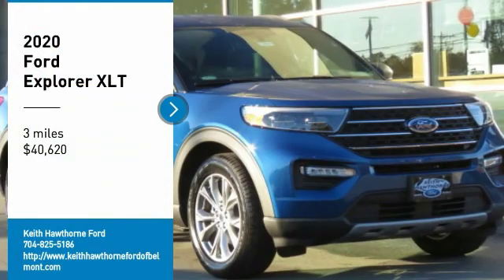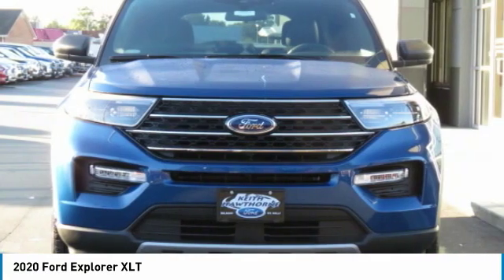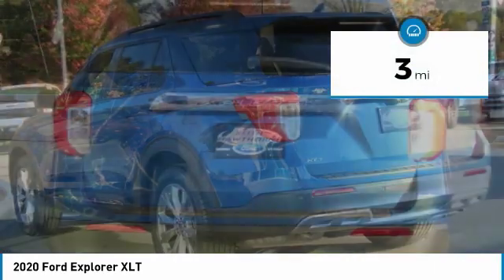Stop by and take a look at the 2020 Explorer. You've got a lot of capabilities to call on in a Ford Explorer. Don't underestimate your choices — it's priced below $45,000. This vehicle has less than 100 miles.